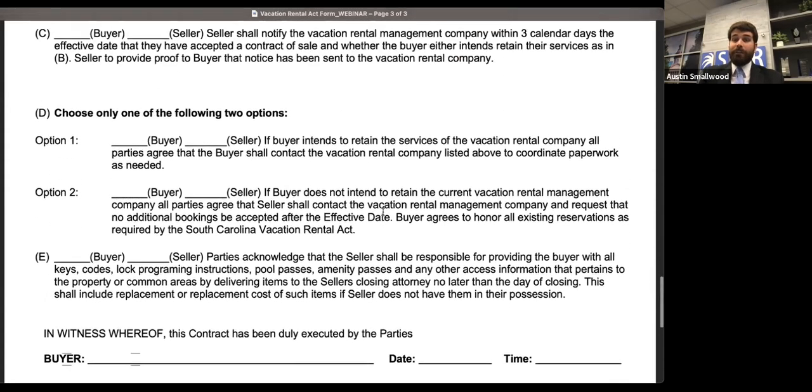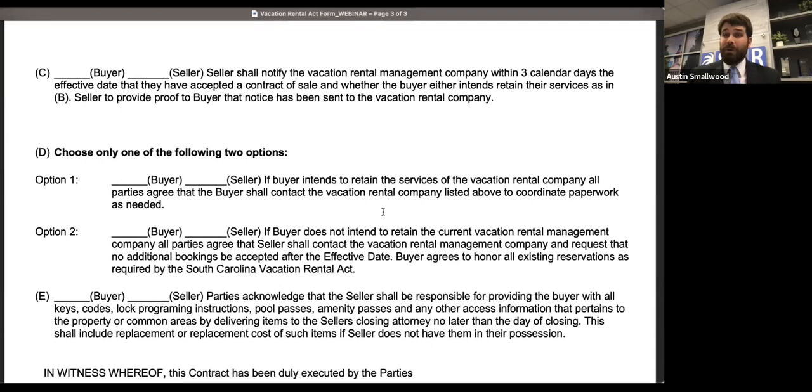If you deal with a lot of vacation rentals, hopefully this will be a nice, helpful addendum. In the sales contract, there's a paragraph that asks about attachments and contingencies — you would just want to list out there that a vacation rental addendum is attached. I'll also give you a heads up that there are going to be some upcoming changes to the seller disclosure, including a checkbox for whether or not the property is subject to vacation rentals. So this will be a nice form to help you work with those inquiries.